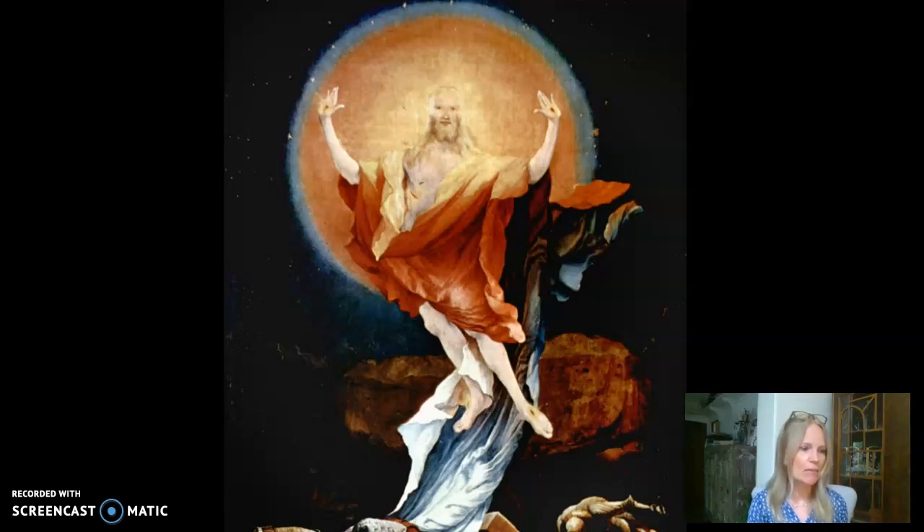So that is the gritty reality that Grunewald is not shy about depicting in the Eisenheim Altarpiece — a complex, multi-layered altarpiece. I'll attach a little YouTube video that shows how the whole thing opens up. It's quite remarkable. All right, that's it — catch you later.